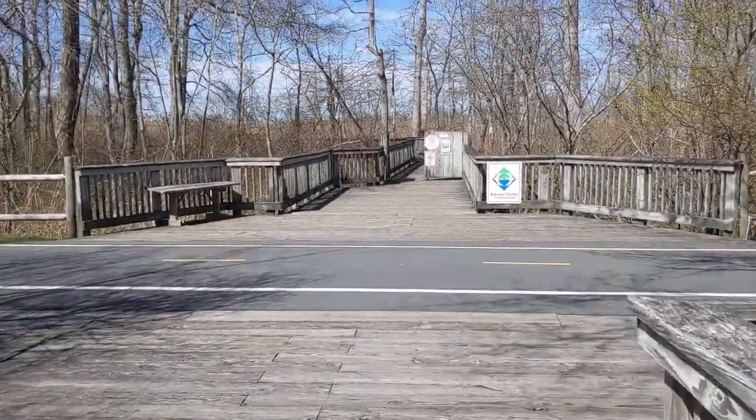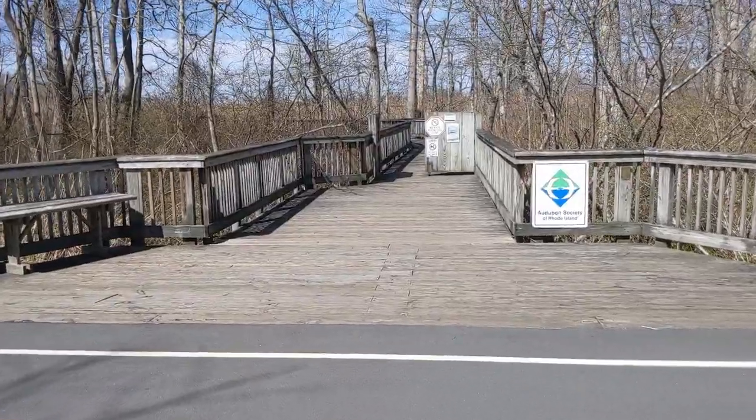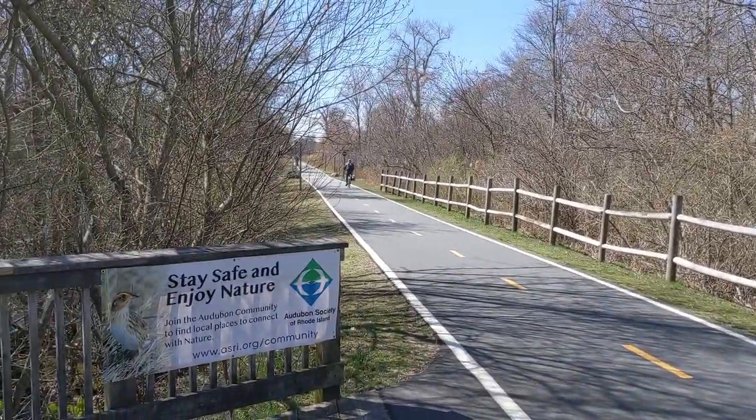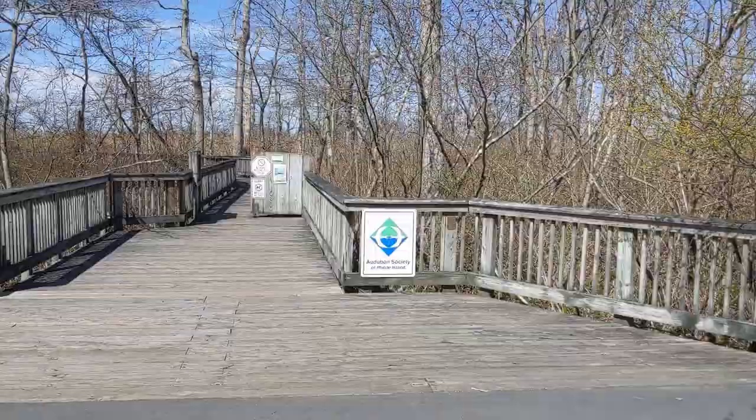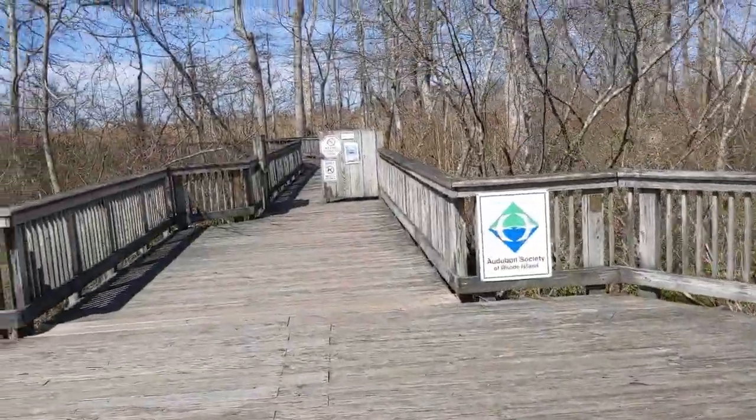Here we are at the East Bay bike path. Look both ways, and then cross over to the salt marsh.